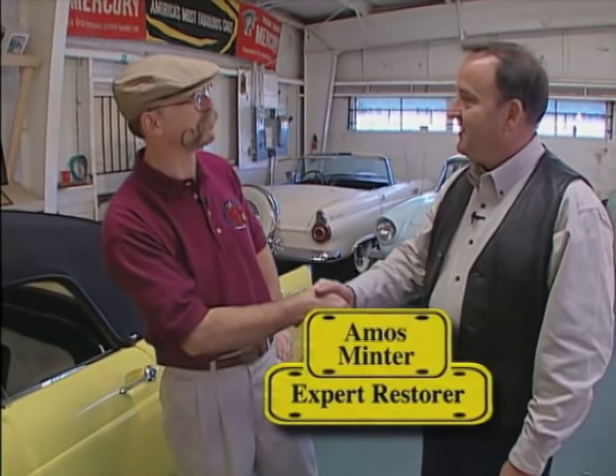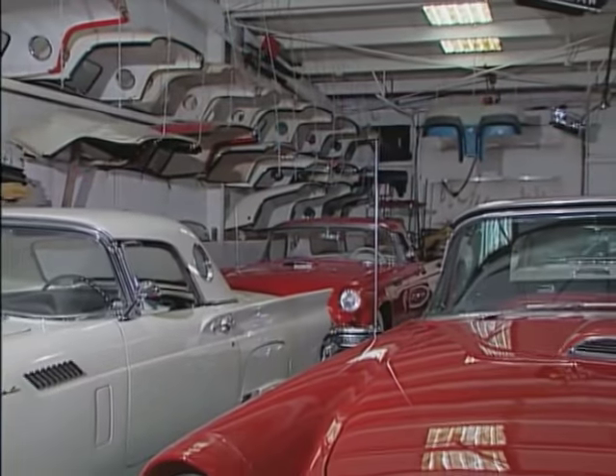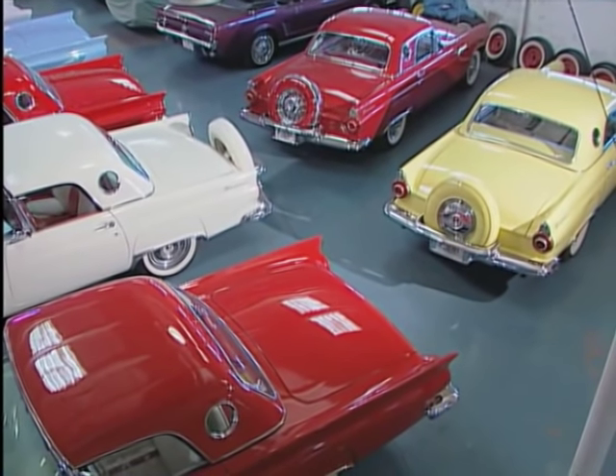We're in the great state of Texas — Dallas to be exact — today with Amos Minter. Amos, welcome to the show. Thanks. I've never been surrounded by so many two-seat birds. Now, you've been collecting, restoring, and dealing in these for how long? 28 years. That's a while, isn't it? Yes, it is.